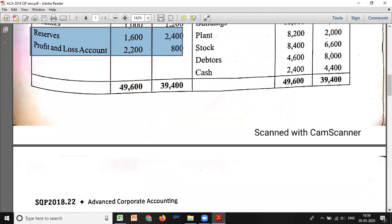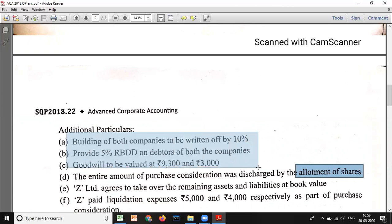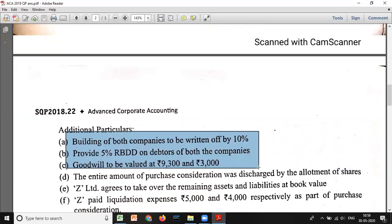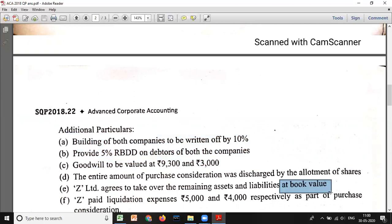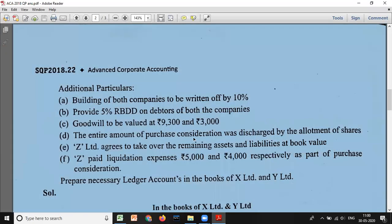Additional information: Building of both companies to be written off by 10 percent. Provide 5 percent reserve for bad and doubtful debts on debtors. Goodwill to be valued at 9,300 and 3,000. The entire purchase consideration is discharged by the allotment of shares. Z Limited will take over remaining assets and liabilities at book value. Z Limited paid liquidation expenses of 5,000 and 4,000 respectively as part of purchase consideration.